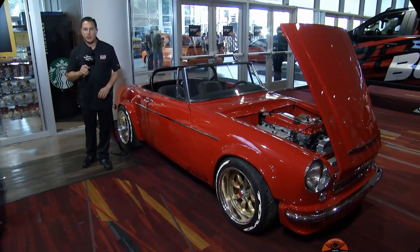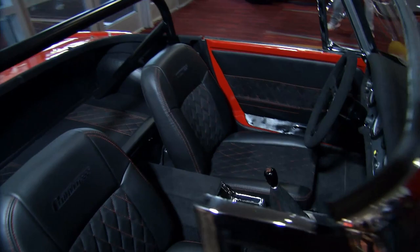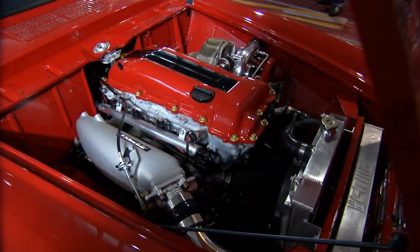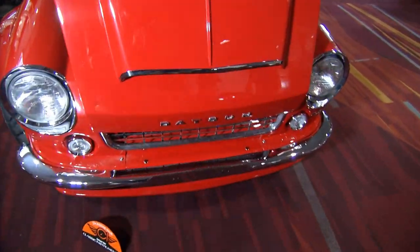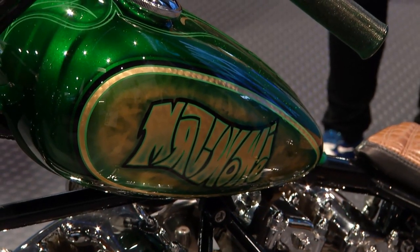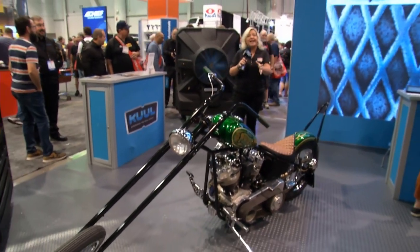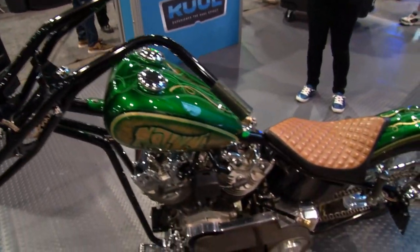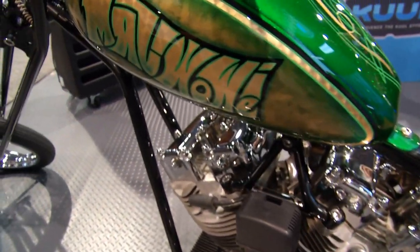When you come to the SEMA show, you expect to see domestic hot rods — but how about this one from Japan? We're talking about a 1966 Datsun Roadster with an S14 driveline, featuring the SR20 DET engine — where D stands for dual overhead cam, E for electronic fuel injection, and T for turbocharger — put together with a Ferrari F40 paint job. I'm talking about a real hot rod. Also on display, a bike that a young man built for his father, recreating what he used to ride in the early 70s in Hawaii — with a shovelhead 80cc engine and a really cool paint job.